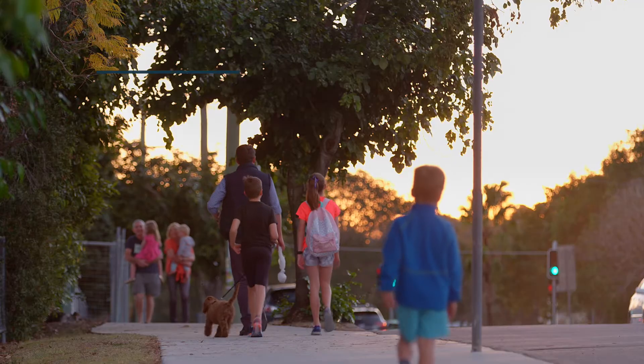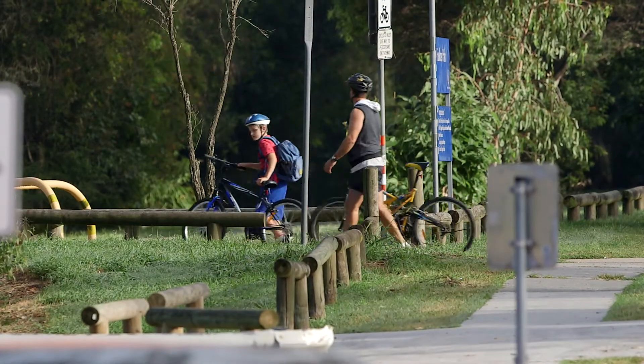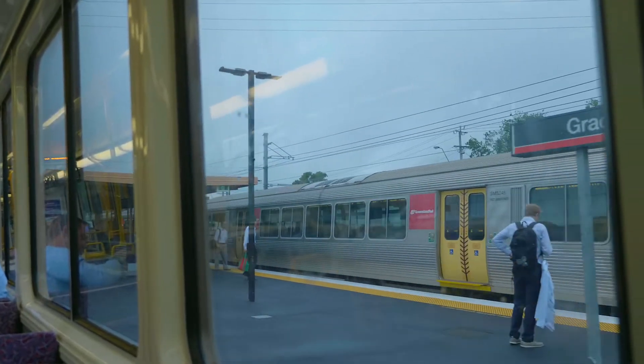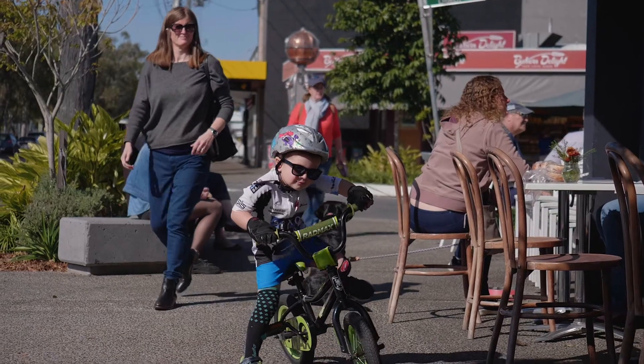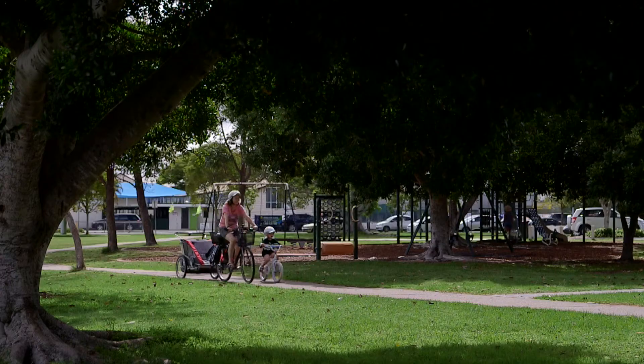Everything you need here is close by. You're in walking distance to quality public schools, city train, bus and a vibrant cafe and restaurant scene. Enjoy riverside parks, bicycle tracks and Indooroopilly shopping centres just a quick drive away.